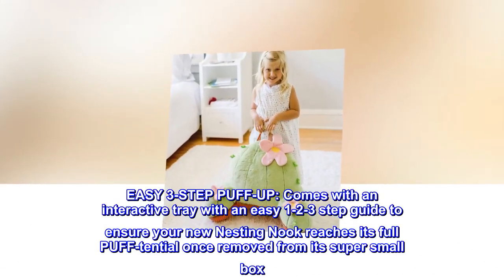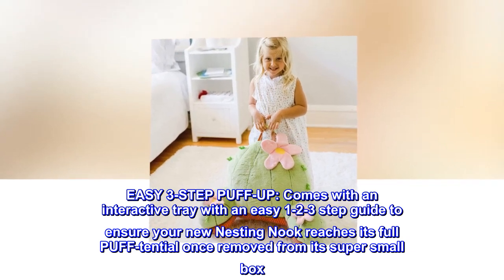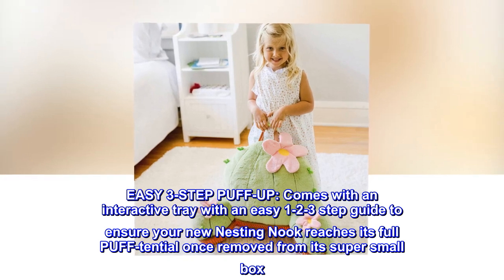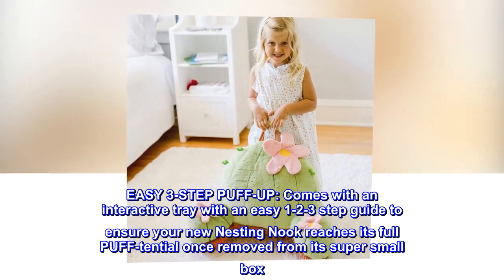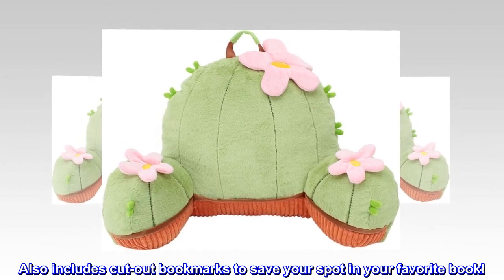Easy 3-Step Puff-Up. Comes with an interactive tray with an easy 1-2-3 step guide to ensure your new Nesting Nook reaches its full puff potential once removed from its super small box. Also includes cut-out bookmarks to save your spot in your favorite book.